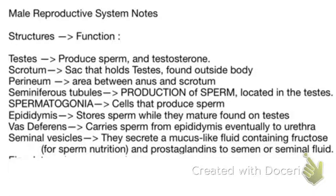Prostaglandins are interesting — their function doesn't have anything to do with sperm directly. It actually has to do with the other end: prostaglandins loosen the constricted cervix so that sperm can actually enter the birth canal and make it all the way to the uterus. So their job is to prepare the way for sperm to be able to reach and fertilize an egg.